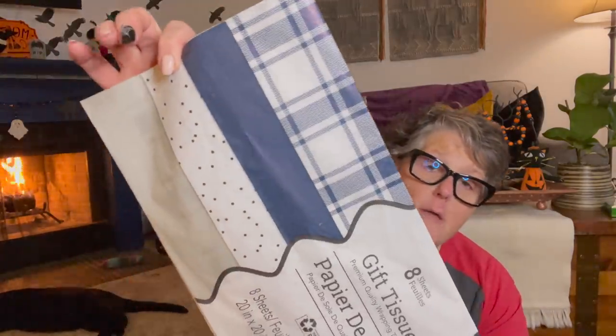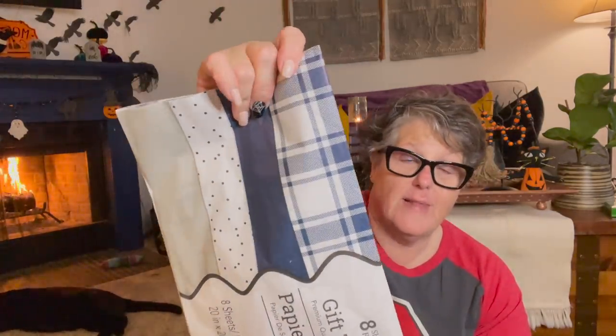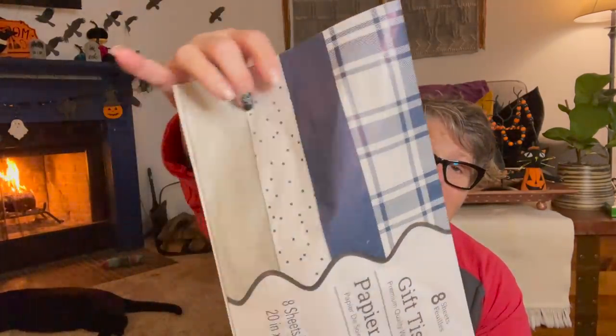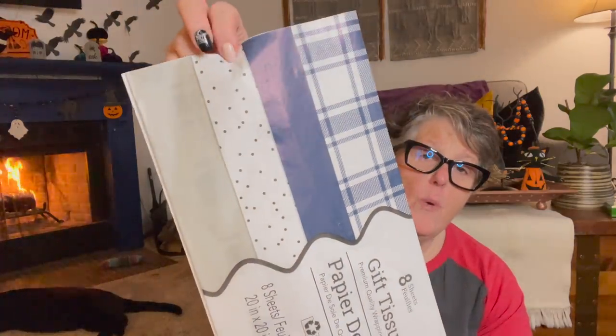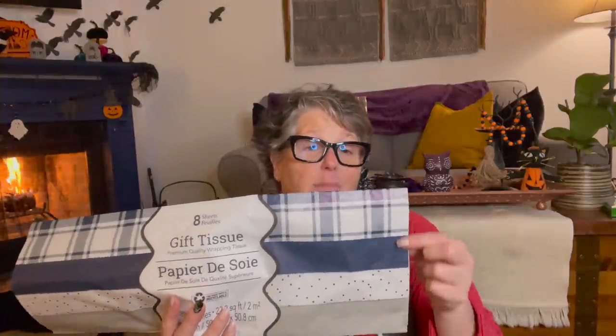Look at this tissue — I don't even want to use it, I just want to look at it. I love plaid, guys. Navy blue plaid, navy blue tissue, white and navy blue polka dots, and then this is like a silvery gray. Probably I'm going to do a DIY for my winter decor that I'm trying to create for my house for after Christmas, and this is the color scheme that I'm going with right here. Here's my palette.